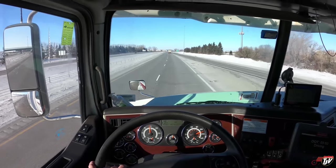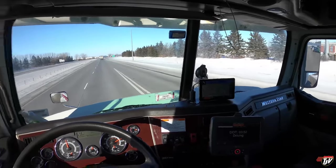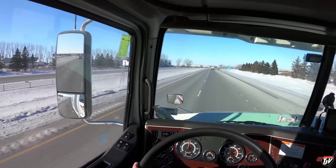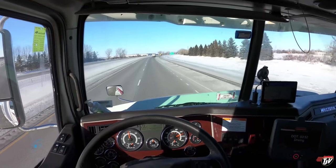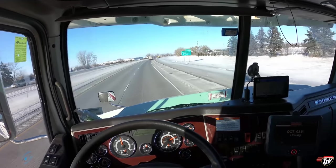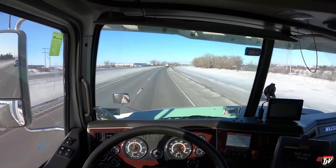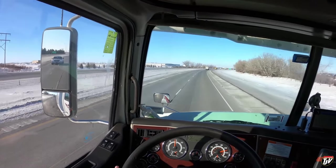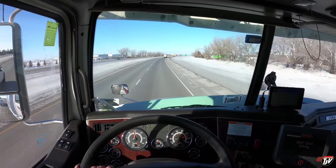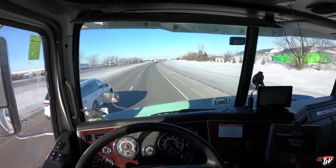I feel like the roads in North Dakota have gotten bumpier, but I think it's because I'm bobtailing — the roads are always rougher when you're bobtailing. These trucks are made to have weight on the fifth wheel. They're made to be pulling weight. They're not exactly designed to be going across country without a trailer. When you take the trailer off, the suspension is heavy duty and you notice every little bump.